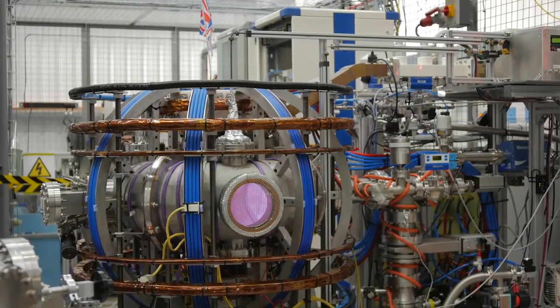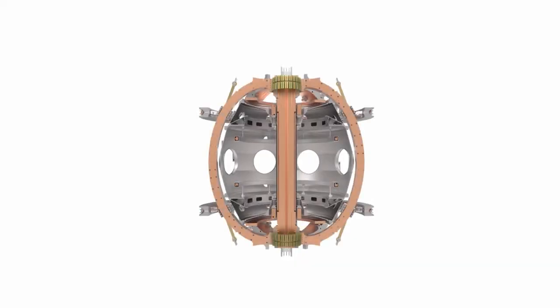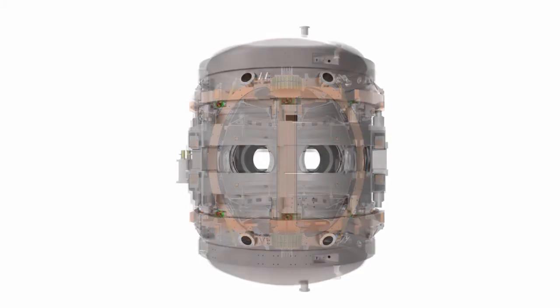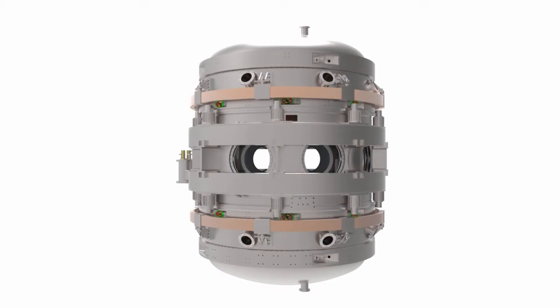What we're really trying to do here is to turn the pursuit of fusion energy into a series of engineering challenges. And one of our first challenges is to build a big new tokamak device. We're codenaming the device the ST40. It's a spherical tokamak with very high magnetic fields. It's a big challenge, but we think we can do it.